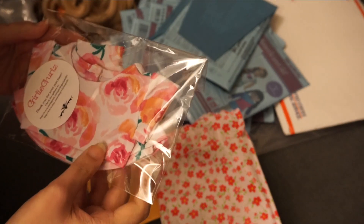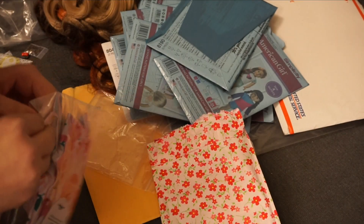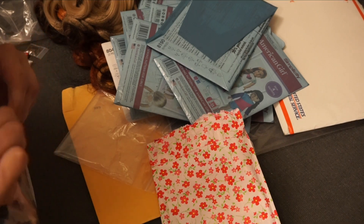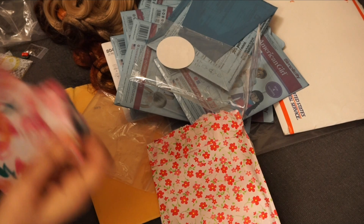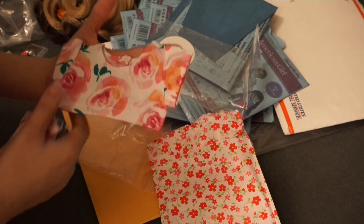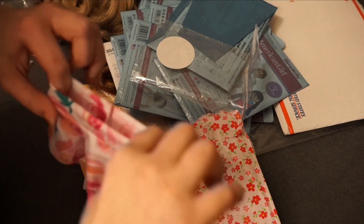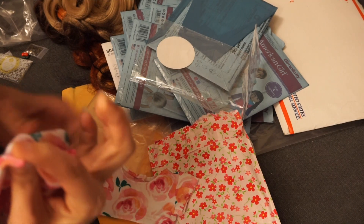We put a sign on our mailbox saying not to leave packages at that address, so I thought they sent it back to the sender — but it actually made it to my new address. So I'm super excited. It is this crop top and skater skirt set, and it's just so so cute.